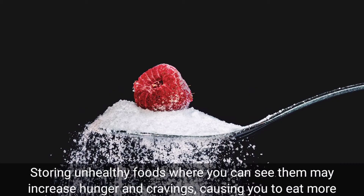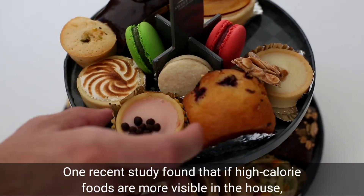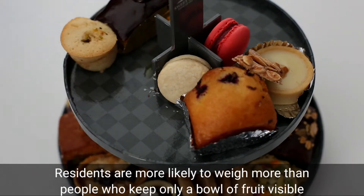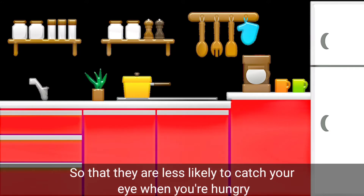Store unhealthy foods out of sight. Storing unhealthy foods where you can't see them may reduce hunger and cravings, causing you to eat less. This is also linked to weight gain. One recent study found that if high-calorie foods are more visible in the house, residents are more likely to weigh more than people who keep only a bowl of fruit visible. Store unhealthy foods out of sight, such as in closets or cupboards, so that they are less likely to catch your eye when you are hungry.